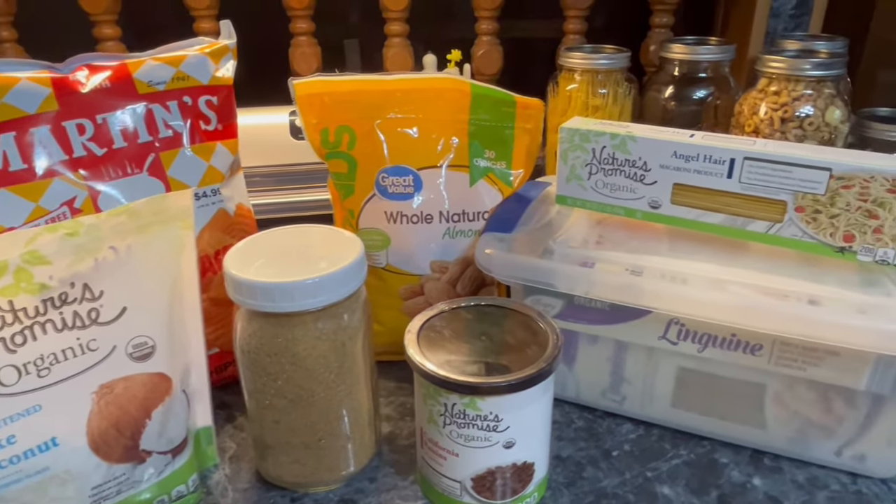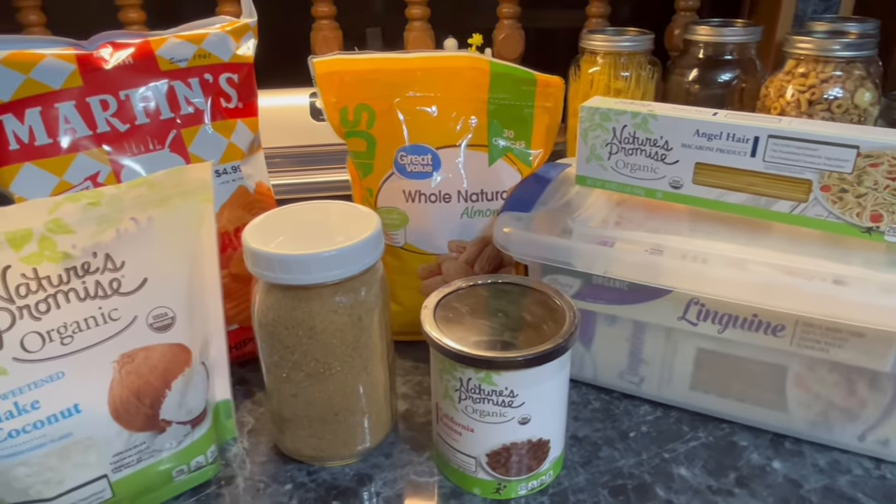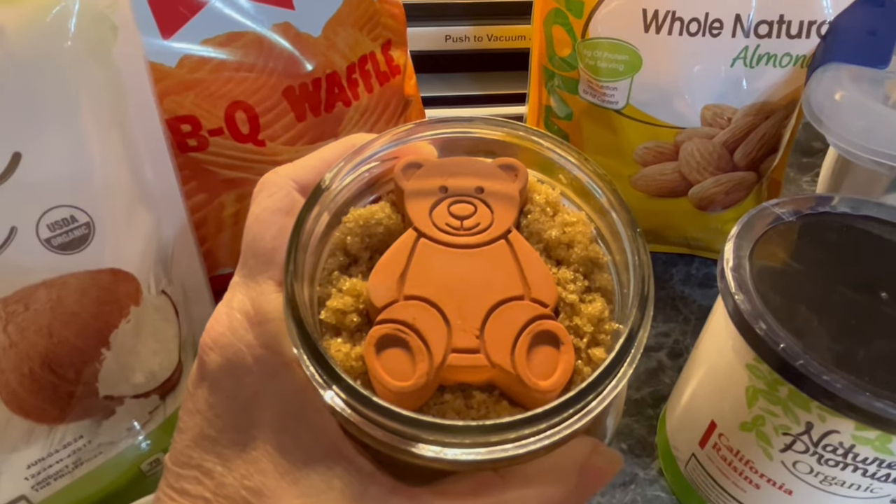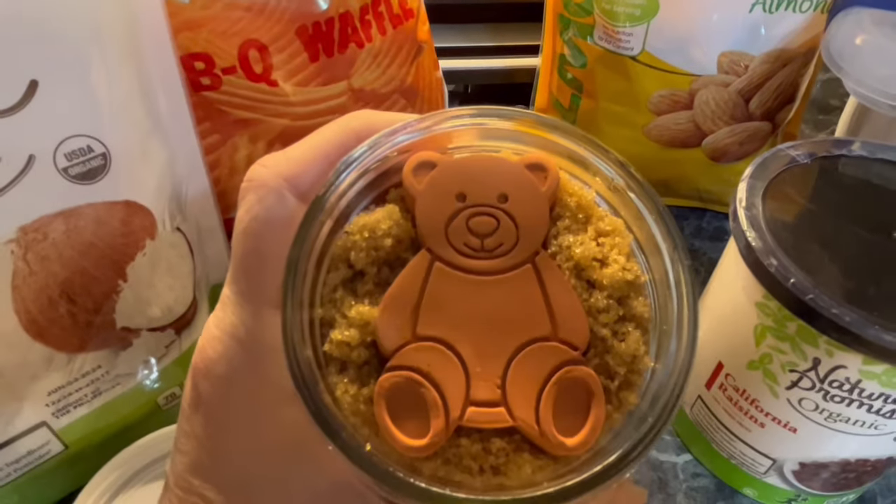And there you have it — six products that I refuse to vacuum seal. If you enjoyed this video, please like, subscribe, and share. Have a blessed day, everybody. Bye-bye.